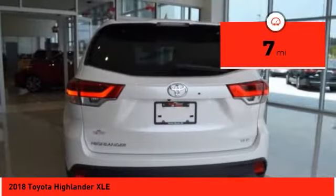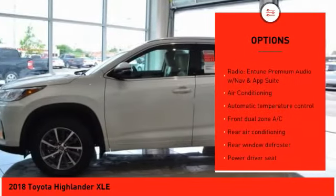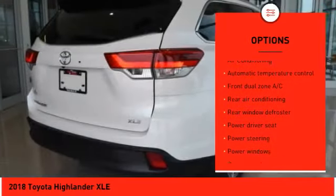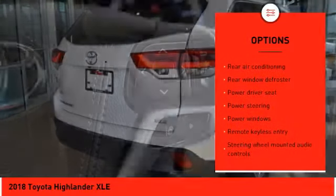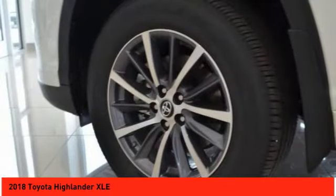Here are some of this vehicle's great options: power lift gate, traction control, power passenger seat, navigation system, dual airbags, air conditioning, power steering, four wheel disc brakes, universal garage door opener, security system.